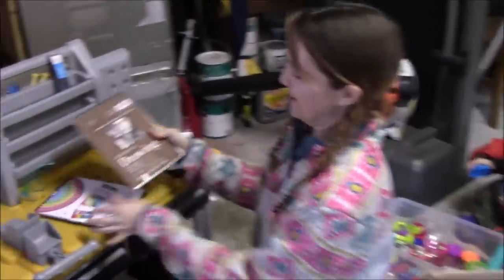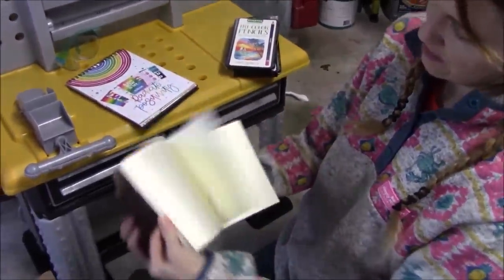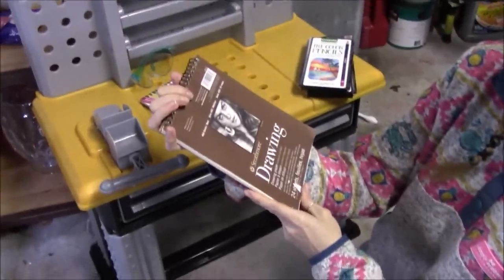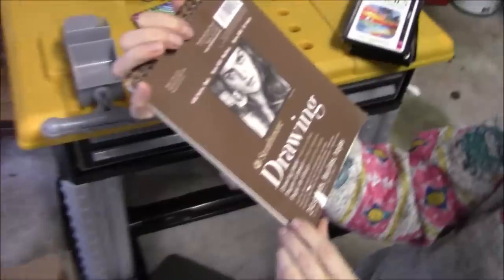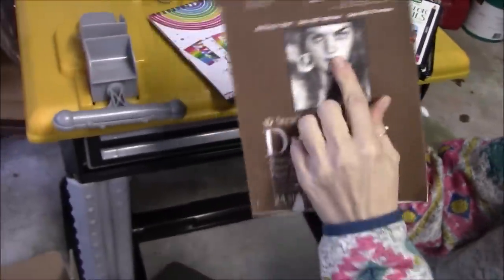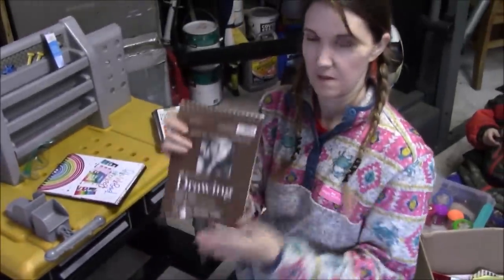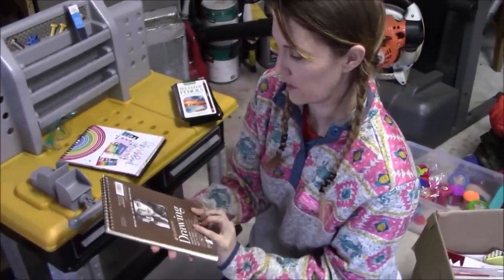We have a little drawing pad — great for medium surfaces, mainly for pencils, colored pencils, and dry media. That's going in the box too.